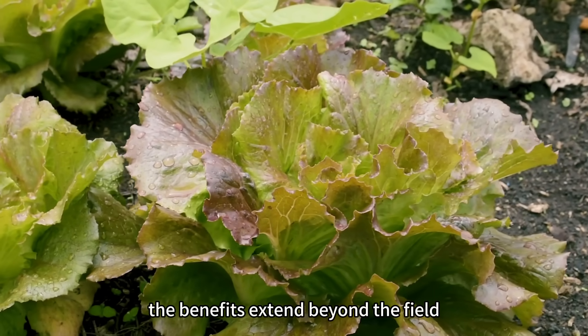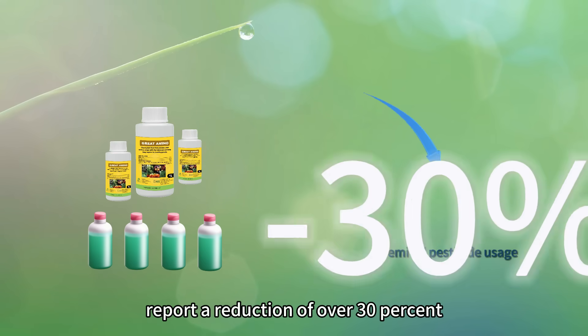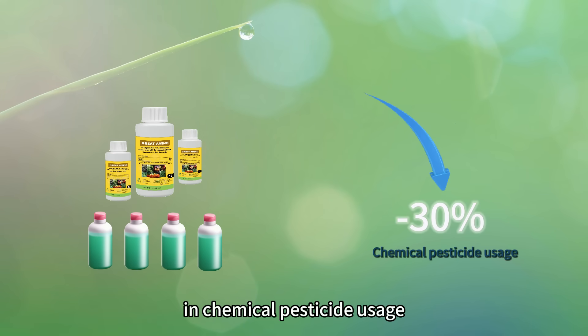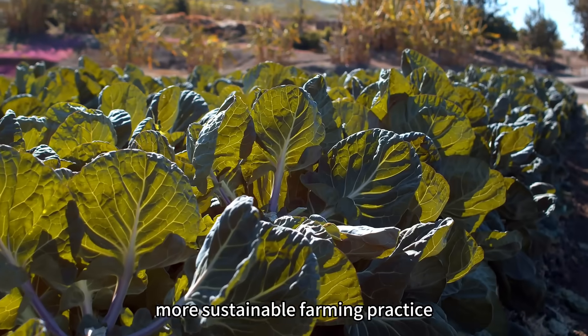The benefits extend beyond the field. Great foliar fertilizer users report a reduction of over 30% in chemical pesticide usage, contributing to a greener, more sustainable farming practice.